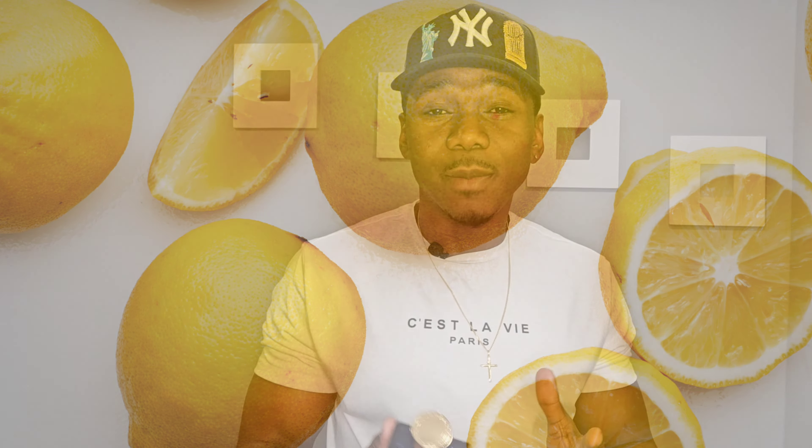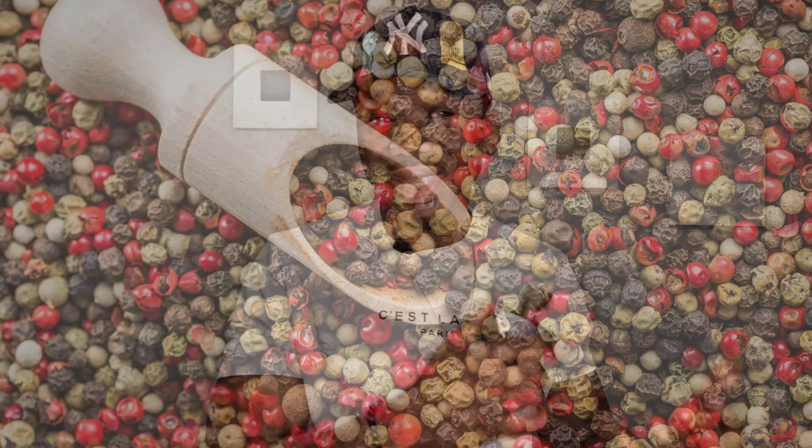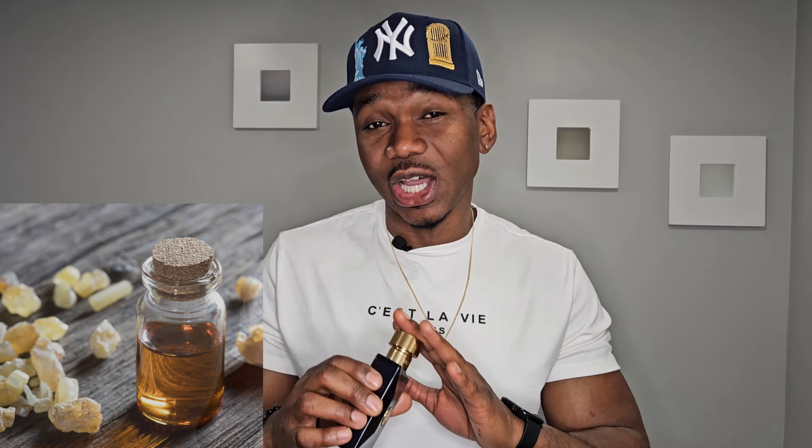On the top you get lemon, bergamot, and black pepper. In the mid there's incense and ambroxan — the incense really stands out and to me that's what makes this fragrance shine. It gives it depth and makes it great for springtime. In the base there's patchouli and tonka bean. As far as performance, the sillage on this is really good. This is my most complimented blue fragrance. Number one on the list: Versace Dylan Blue.